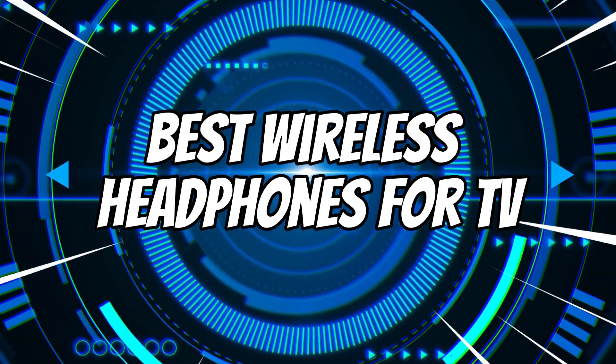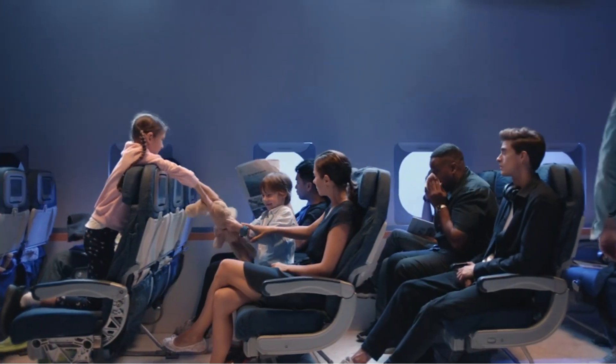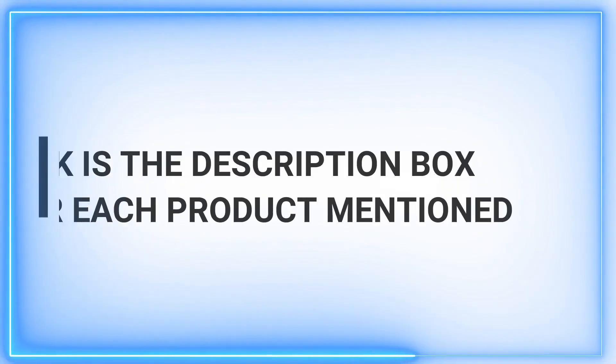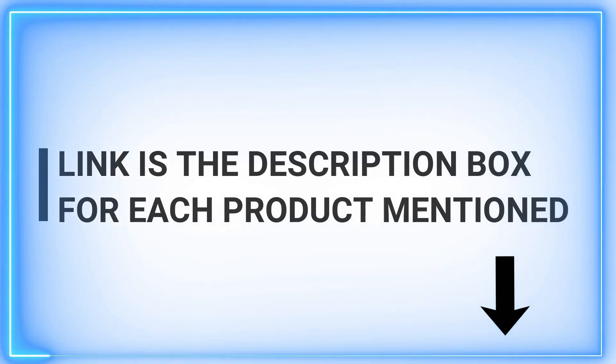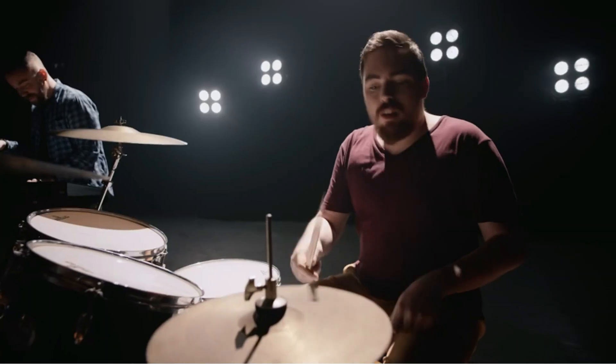When it comes to gadgets for home theaters, picture quality gets most of the press, but even the best TVs don't have good built-in audio, which is where wireless headphones for TV come in. Sound matters, and once you experience a truly great soundscape with your favorite films, shows, or games, you'll never want to go back.